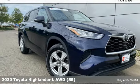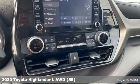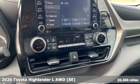Here's a 2020 Toyota Highlander. When you're looking for comfort, convenience, and quality, you think Toyota.